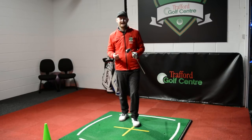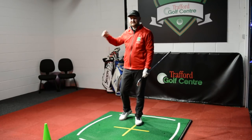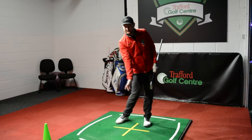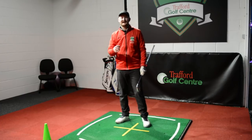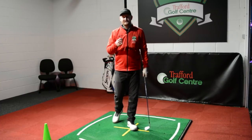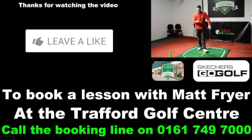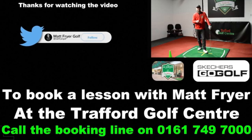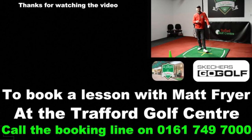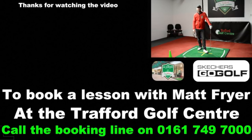Give it a go — even if it means standing in front of a mirror at the range or at home. Getting visually aware of what you're feeling at impact is going to help you achieve this more. Let me know if it works for you, click the like button, follow me on social media, subscribe and hit the notification bell, and if you want to come and see me at Trafford Golf Center the information is linked below. Thanks for watching and I'll see you in the next video.